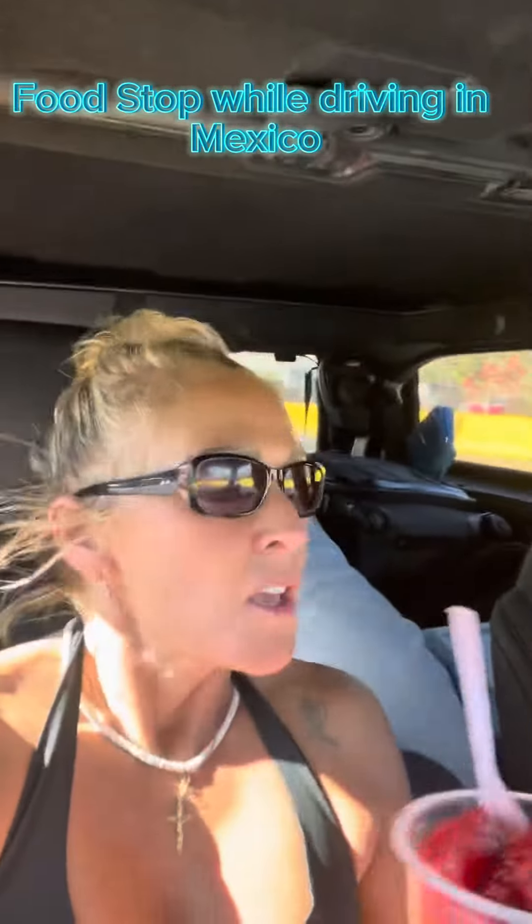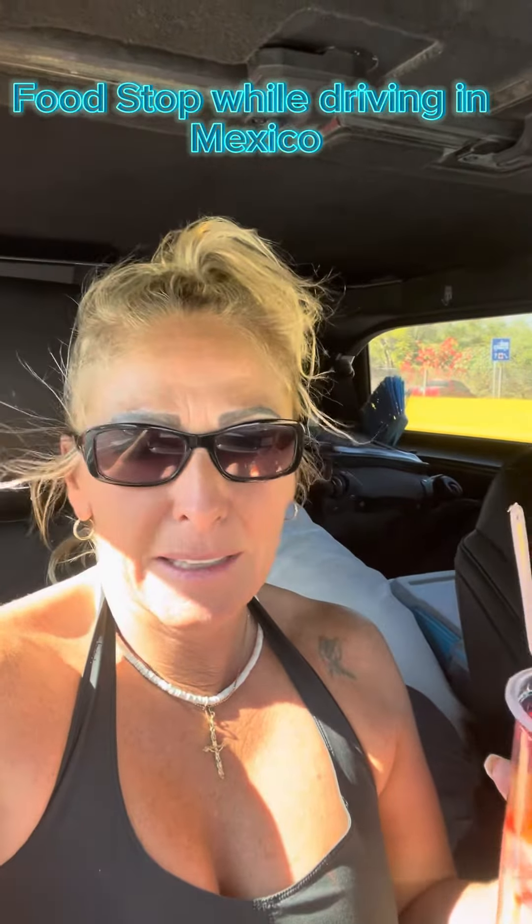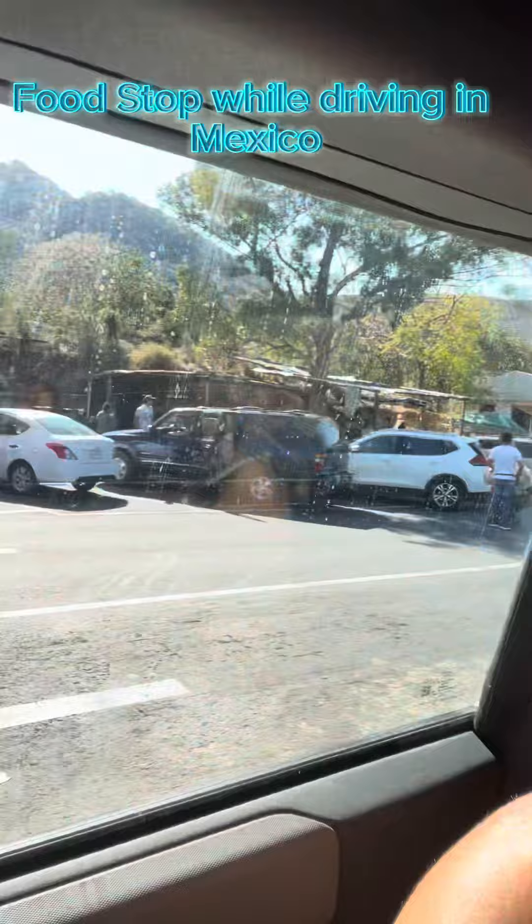Hola! We are on our way from Puerto Vallarta to Ajijic, but one of the greatest things about driving through Mexico is the stops along the side of the road.